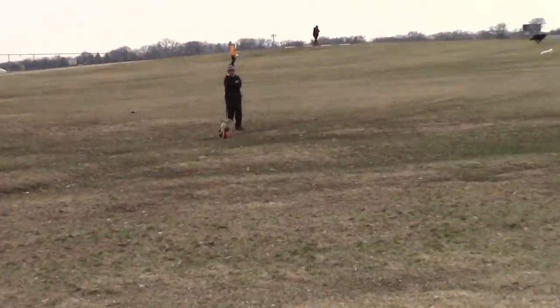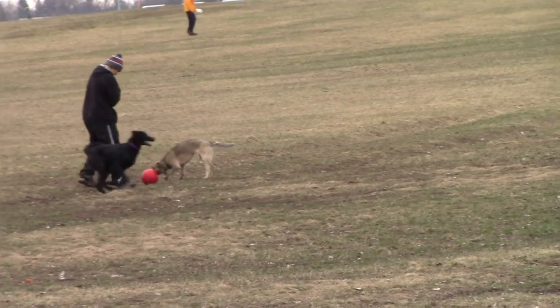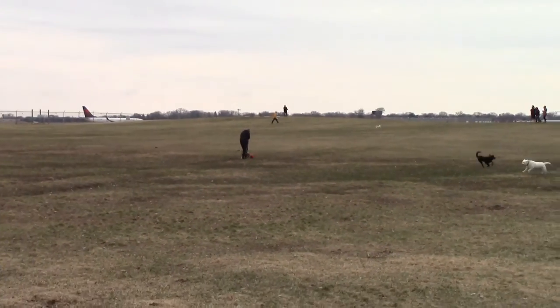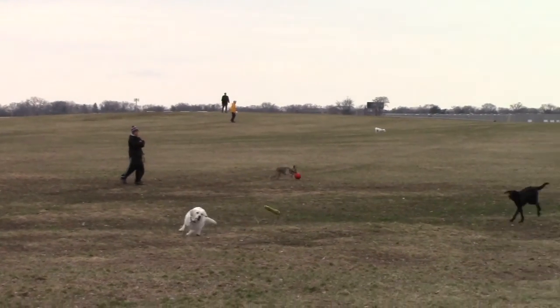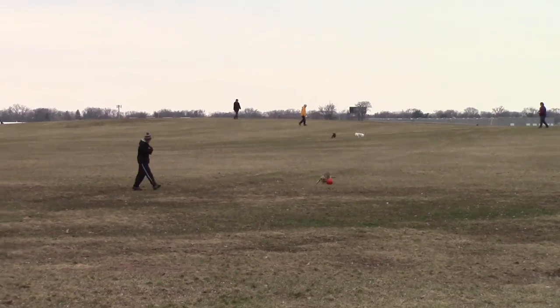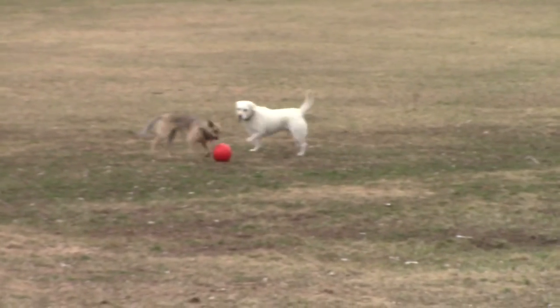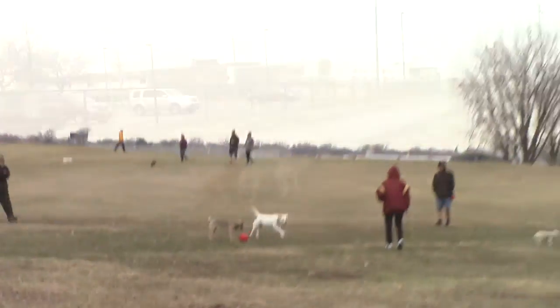Look at this. Look at that, hilarious. He's like a little soccer player. That is so damn cute. Oh my god, it's like self-play. That's what my mom wants to do with Bella.